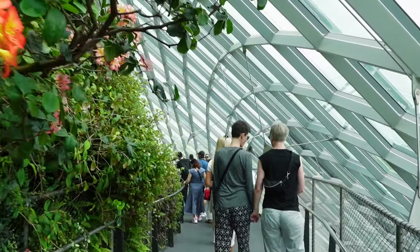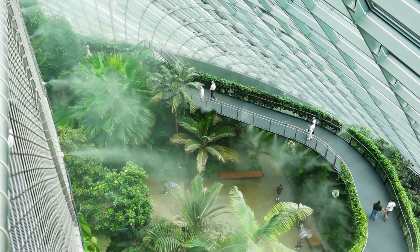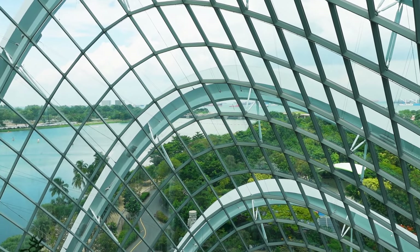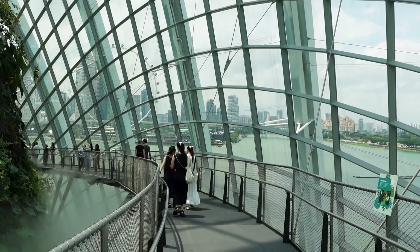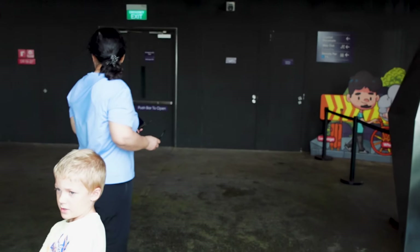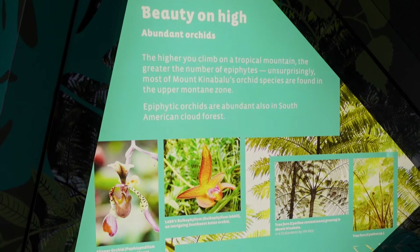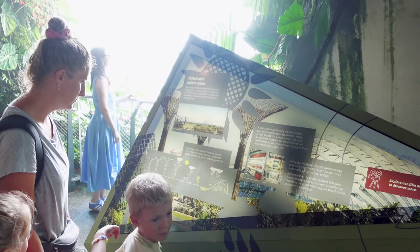Now we're going on the cloud walk. I don't know if this is always misty or if it's just now because it's the misting time, but it's like being in a cloud. The views from in here are awesome too — you've got this huge glass enclosure but you can see all the way around you. Now let's go to Crystal Mountain. They have lots of these little kiosks with information about clouds and the sky and all kinds of stuff — great education opportunities for the kids, and these are all in English.